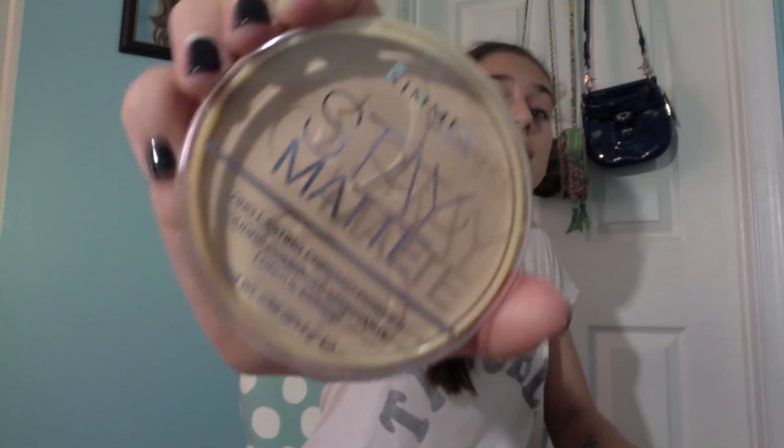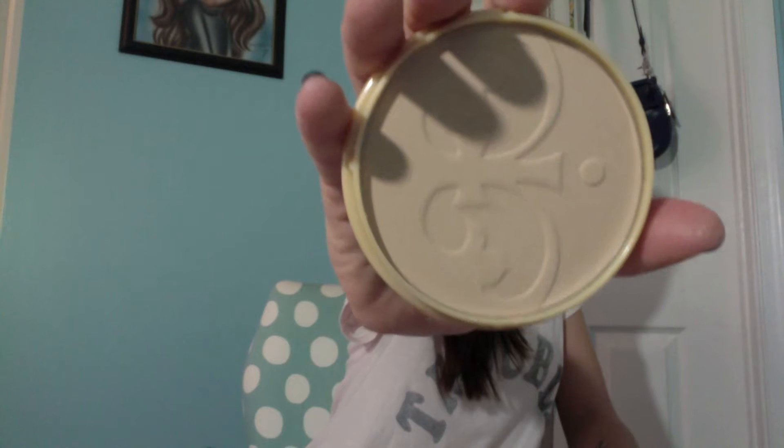Moving on to face, I just have one face product for this month. I tried this out at the beginning of the month because I heard really great things about it, and I love it. It is the Stay Matte Long Lasting Press Powder by Rimmel — that's just what it looks like in the packaging. It's a matte powder that makes your face matte and it works well.